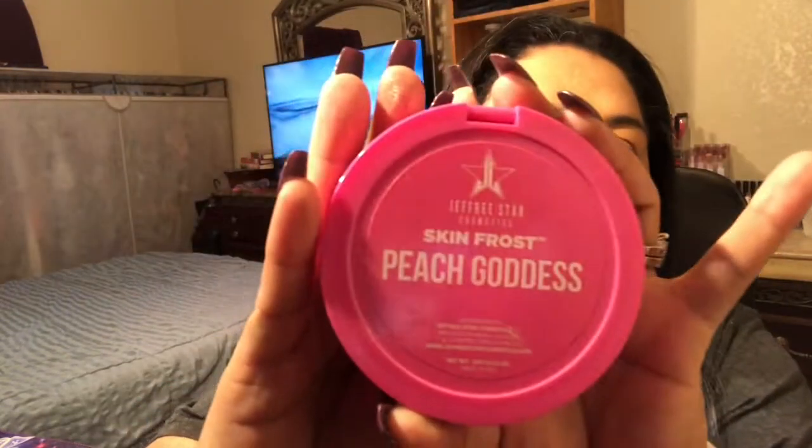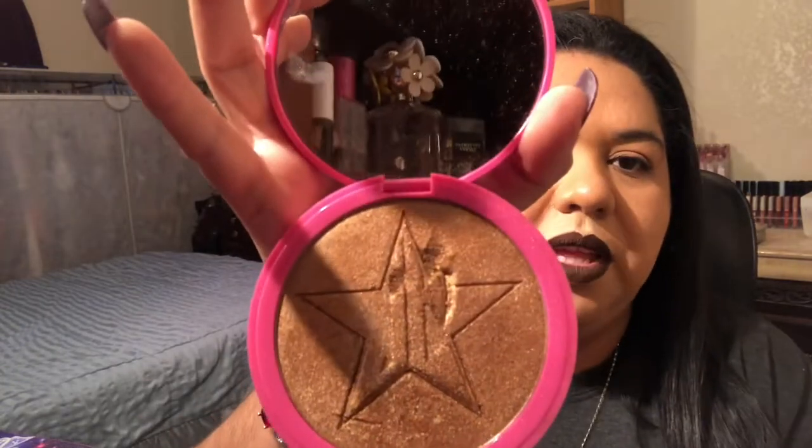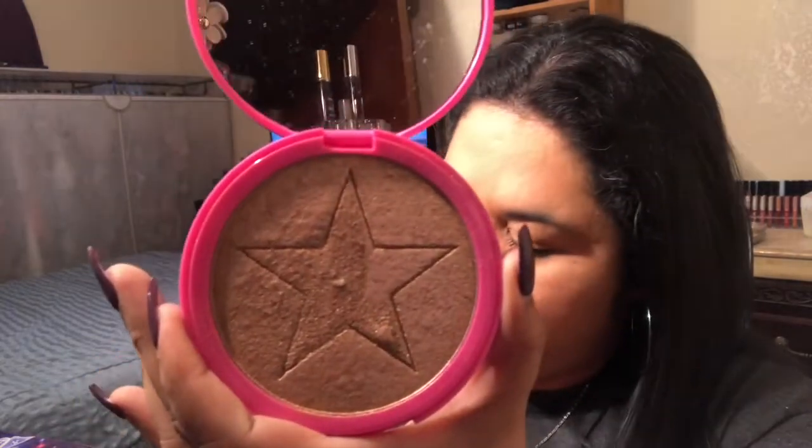Then I have Jeffree Star Skin Frost — Peach Goddess, used it a little, not a lot. Dark Horse — that one I once had a heart attack over. Serbian Gold — what is that, right?